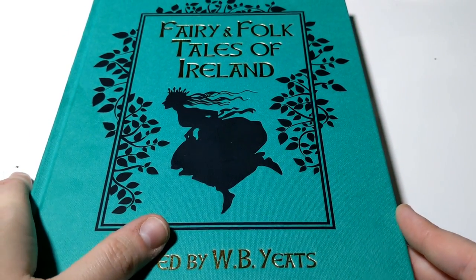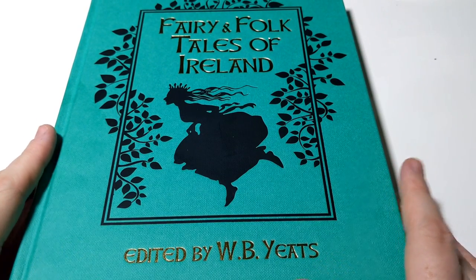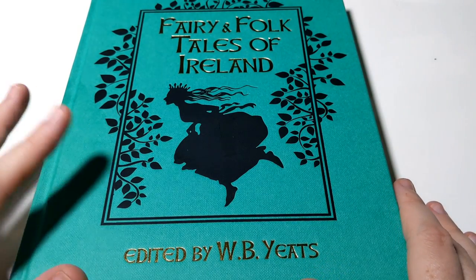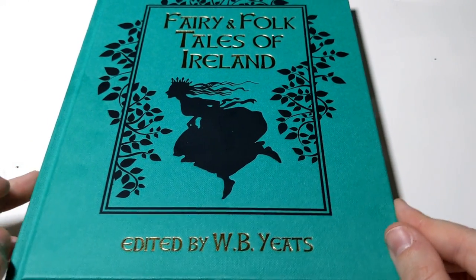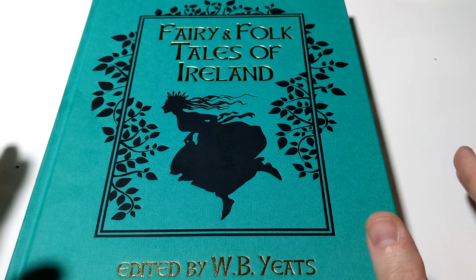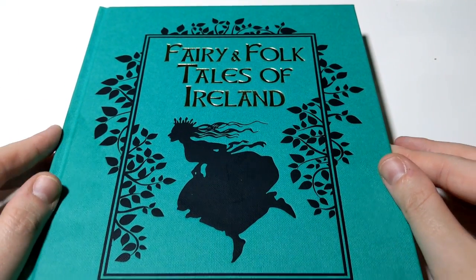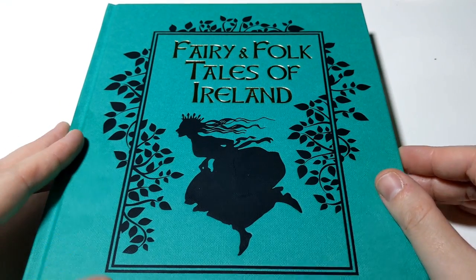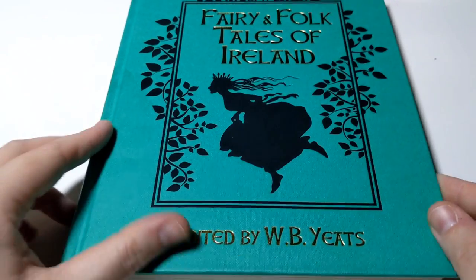Arcturus Publishing makes really, really beautiful classic edition books, just like this one. They're just really well constructed and well made, and they're not overly expensive — very reasonably priced for what you get. I really do recommend them. Their books just last.